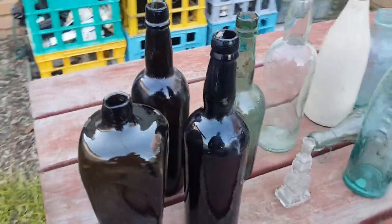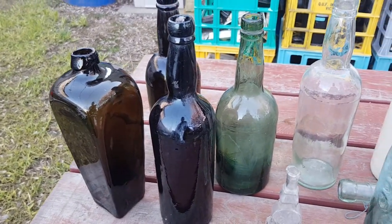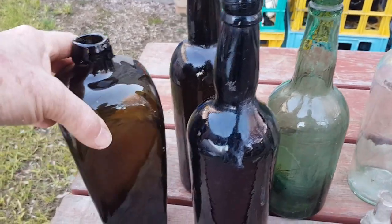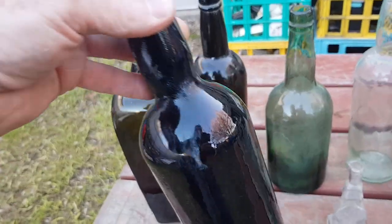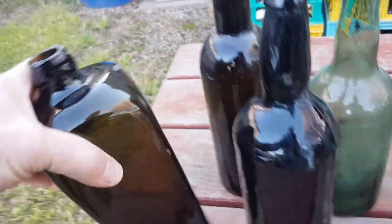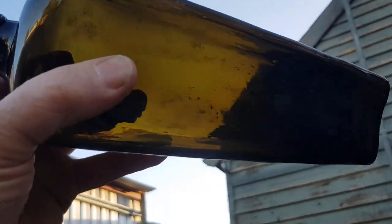Getting back to what you're more likely to find — either fossicking around Australia, out in the bush, or under a house — the earliest you're really going to come across are these goldfields things. These are known as black beers, goldfields beers, or goldfields blacks. They're called blacks because they look black, but the glass itself is actually a dark olive or dark green; they vary depending on the glass mix.